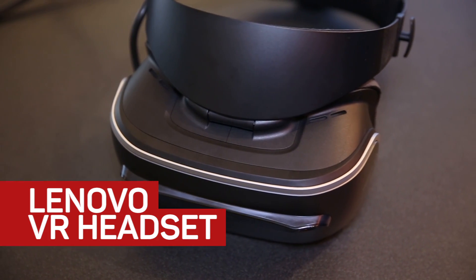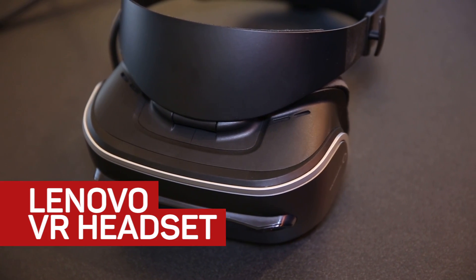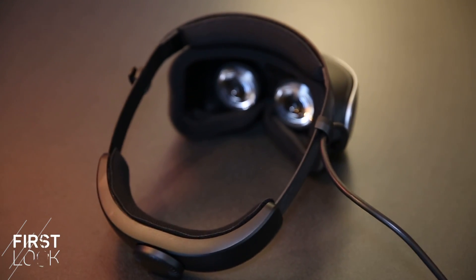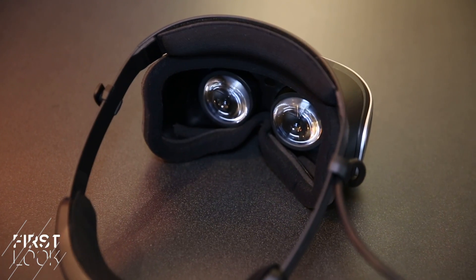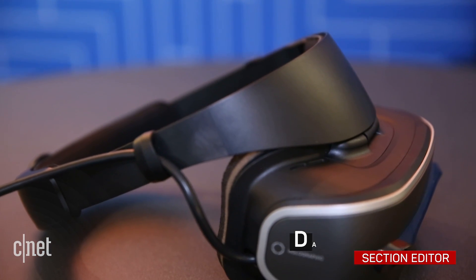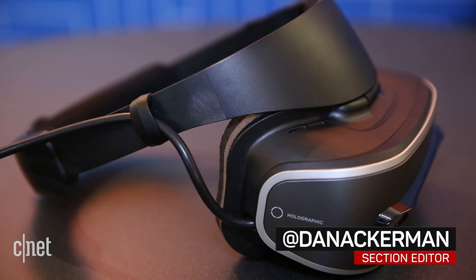One really interesting prototype Lenovo had at CES 2017 was the Lenovo VR headset. It doesn't have an official name now — they're just calling it the VR headset. It's built on the Windows Holographic platform, which is a Microsoft-endorsed platform for making less expensive VR headsets.